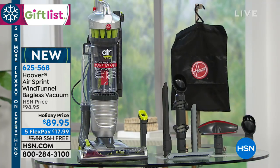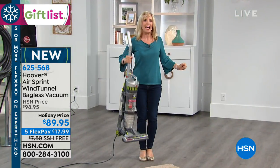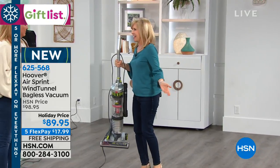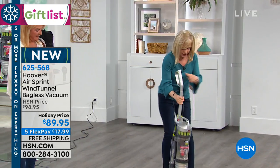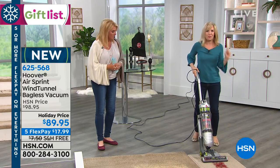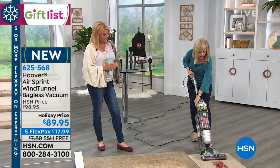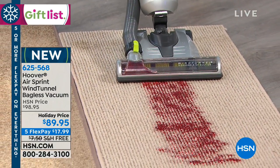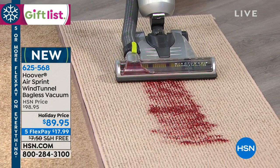I mentioned it's our lightest weight — it's 10 pounds, the lightest of all our Wind Tunnel Airs. Check it out: it is full power, and you never have to buy a bag or a filter. It's 10 pounds and it's full power — that's amazing.